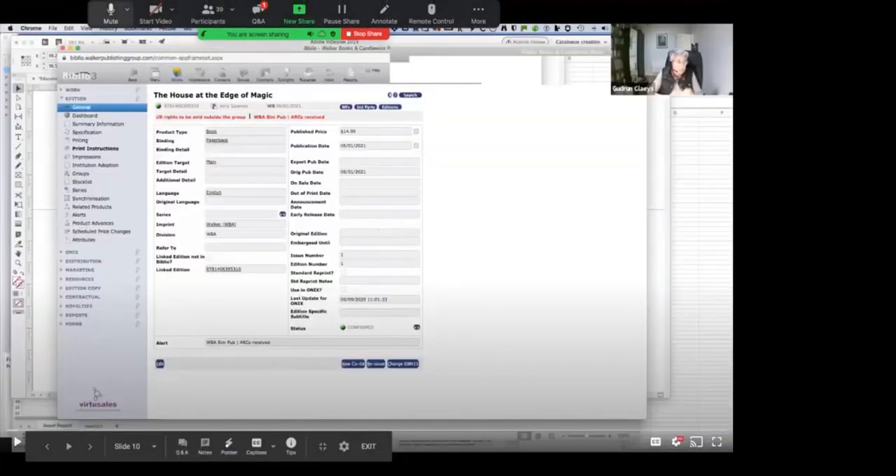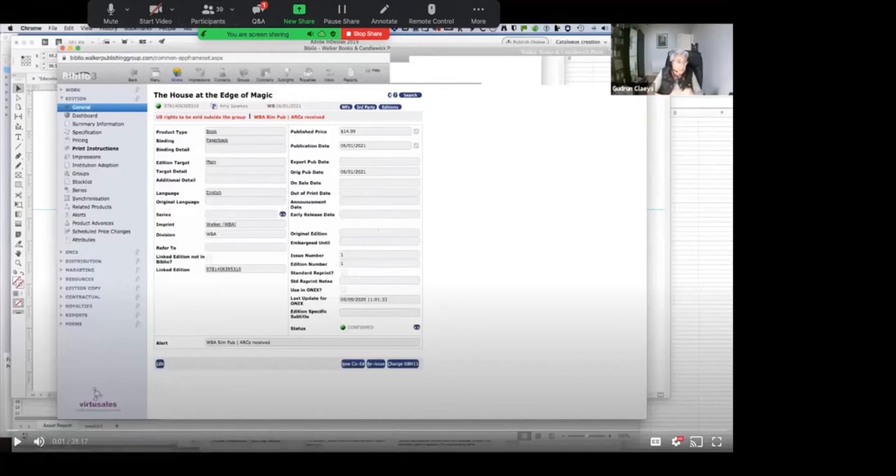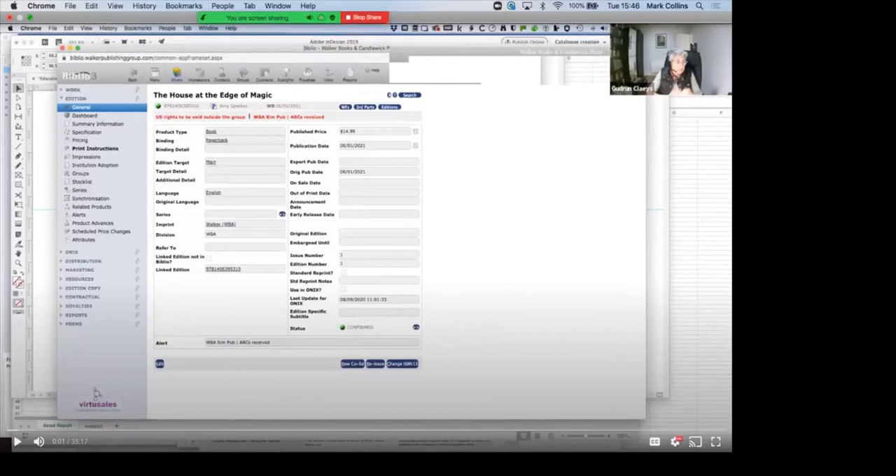We really appreciate David and Gudrun's time going through that. We now have a short Q&A session. The first question is: how do you manage different editions and specifications which sit under the same ISBN? You can obviously upload more than one asset to an edition — you set up different variants in the configuration of the category tree, as David and Gudrun walked through. The content that is the same within that asset would de-dupe behind the scenes, so it's just storing the variances between those different files that sit underneath that one edition.